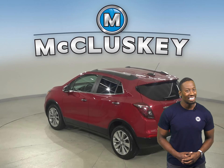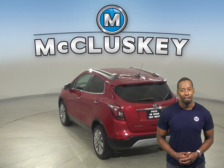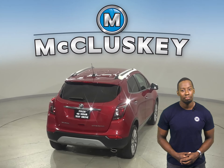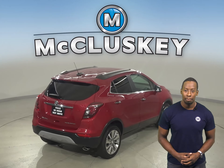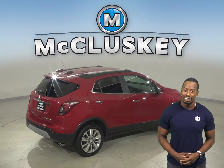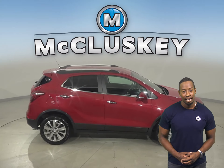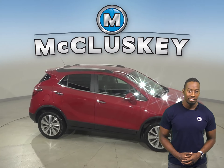This Buick Encore has a clean one-owner Carfax report. This vehicle has a lane departure warning system, hands-free Bluetooth, and a blind-spot monitoring system. This Buick Encore has a quiet interior, excellent crash test scores, and a long list of tech and safety features.